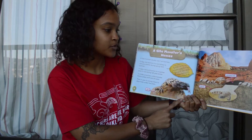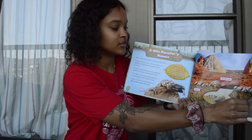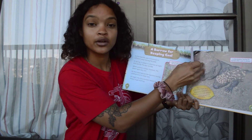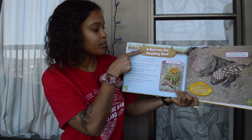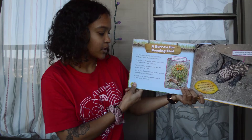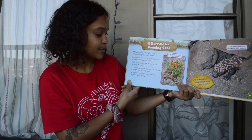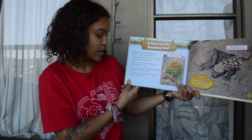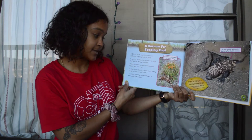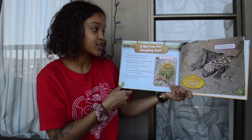Yesterday we left off on this page — we learned about the Gila monster's homes. So now we're going to continue and find out all about burrows. A burrow for keeping cool: a Gila monster uses its burrows in different ways during the year. In spring it sleeps in a burrow at night and spends the day outside. When summer comes, however, the desert gets very hot, so the lizard spends the daytime resting underground to keep cool. At night the Gila monster leaves its home to go hunting.